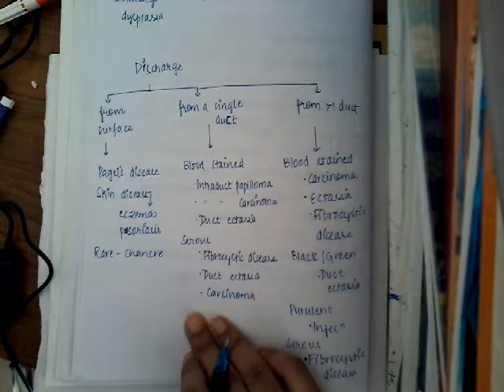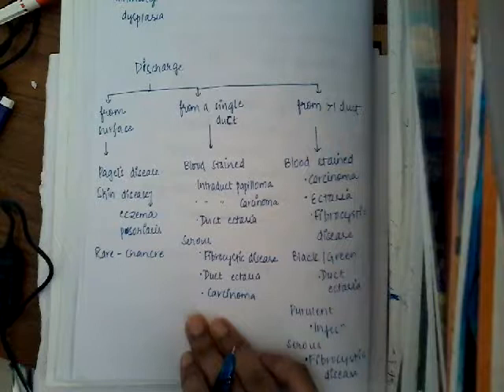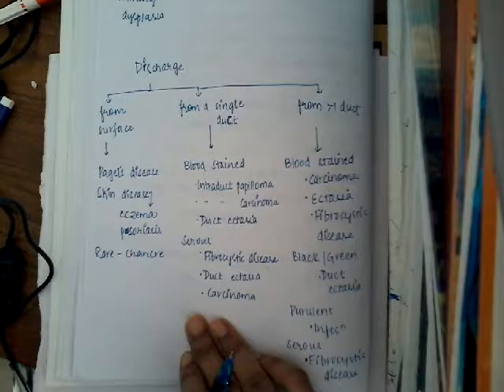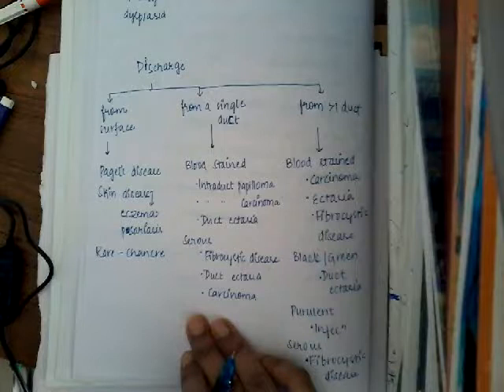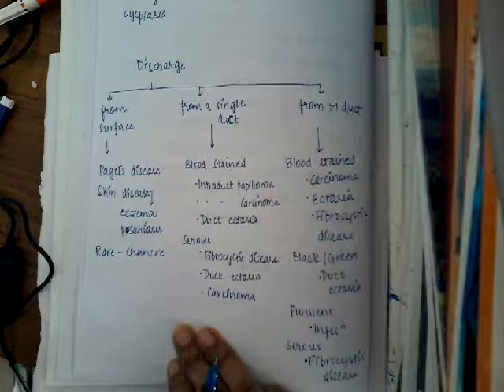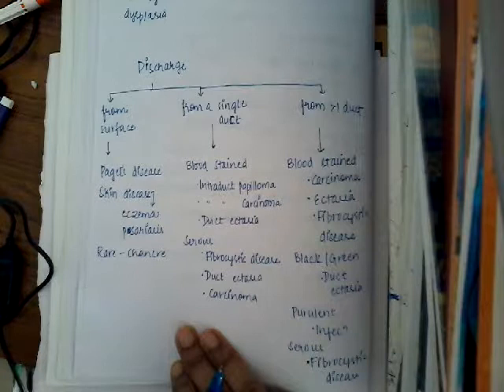Surface discharge can be due to Paget's disease, skin diseases like eczema, psoriasis, or rarely chancre. If the discharge is coming from a single duct, it can be bloodstained or serous. If bloodstained from a single duct, it can be intraductal papilloma, intraductal carcinoma, or duct ectasia. If it is a serous discharge from a single duct, it can be due to fibrocystic disease, ductal ectasia, or ductal carcinoma.